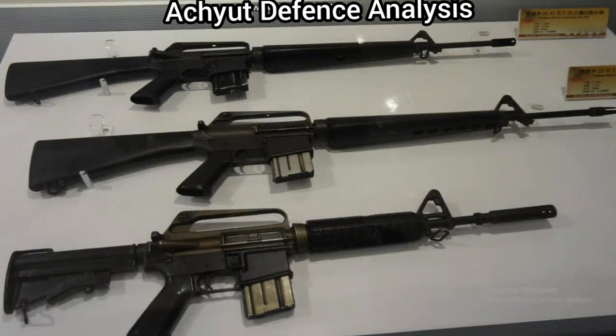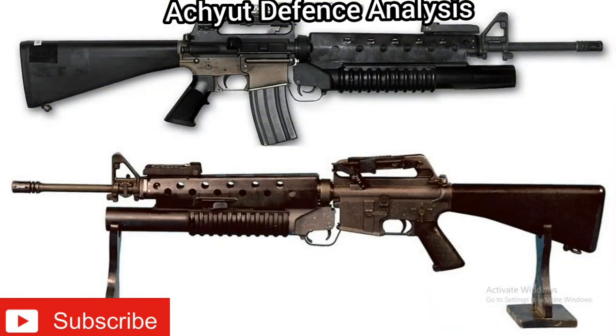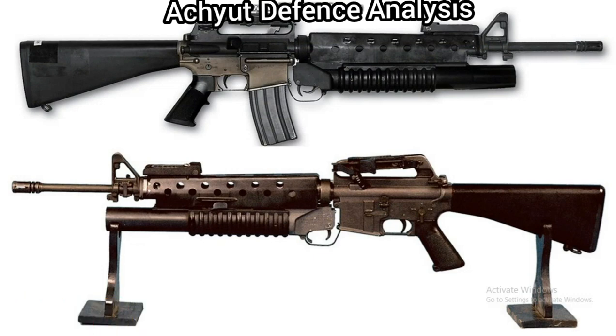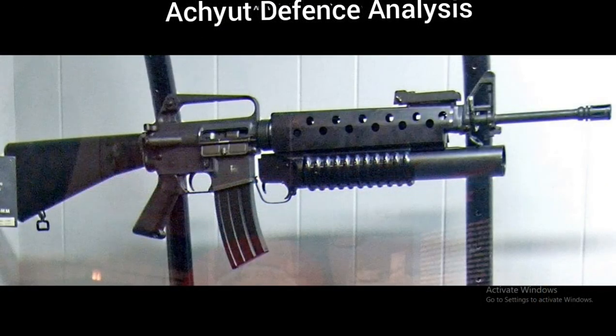Its length is 1003 mm and its barrel length is 508 mm. Its cartridge is a 5.56 x 45 mm NATO cartridge. Its action is gas operated rotating bolt. Its rate of fire is 45-60 rounds per minute in semi-automatic and 700-950 rounds per minute in full automatic. Its muzzle velocity is 3150 feet per second or 960 meters per second.